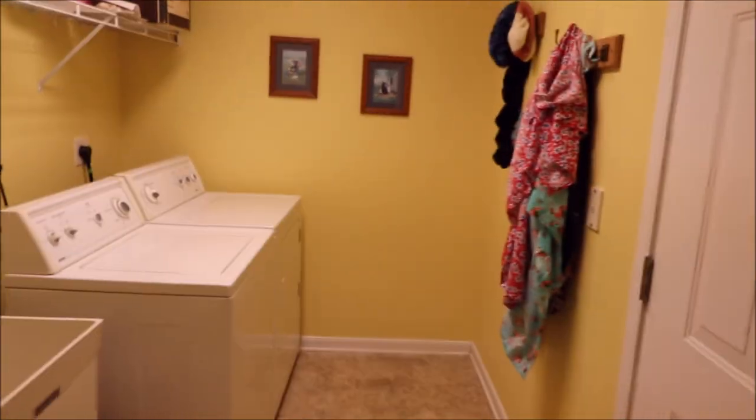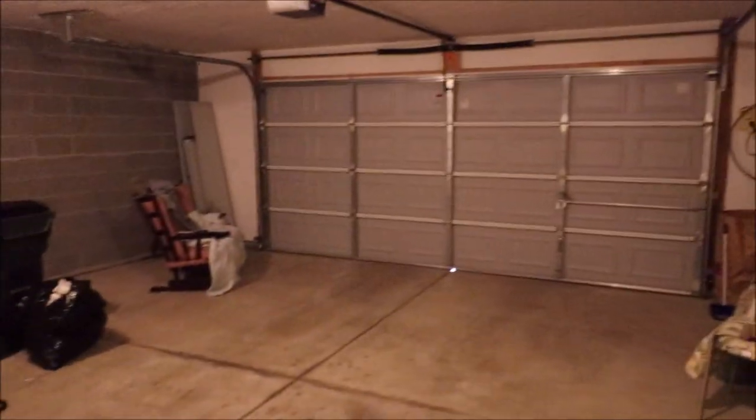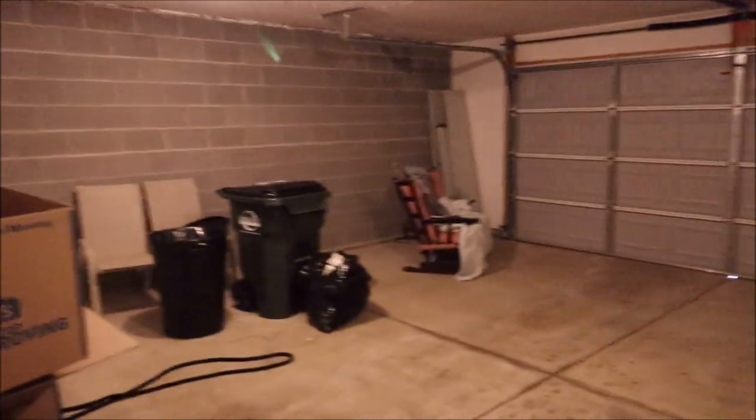A really nice feature of this condo is that the washer and dryer has its own room — you don't just have them stuffed in a closet. This also serves as a mudroom, and this door right here takes us into the garage.